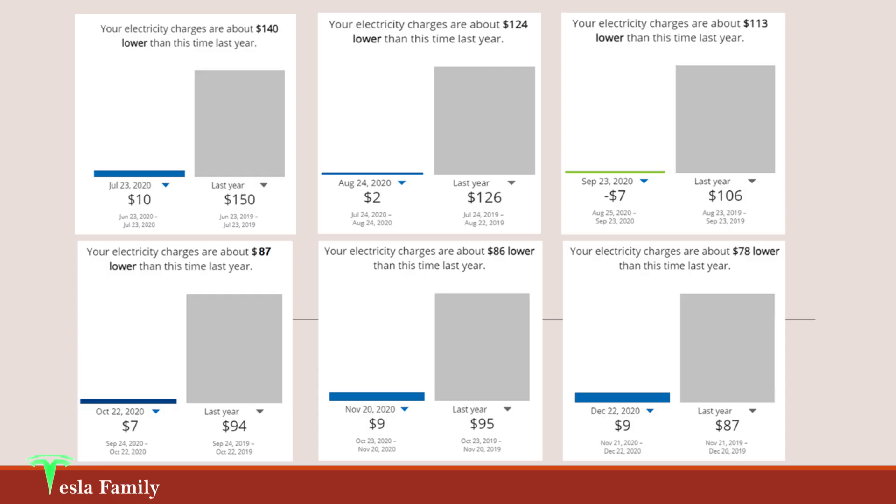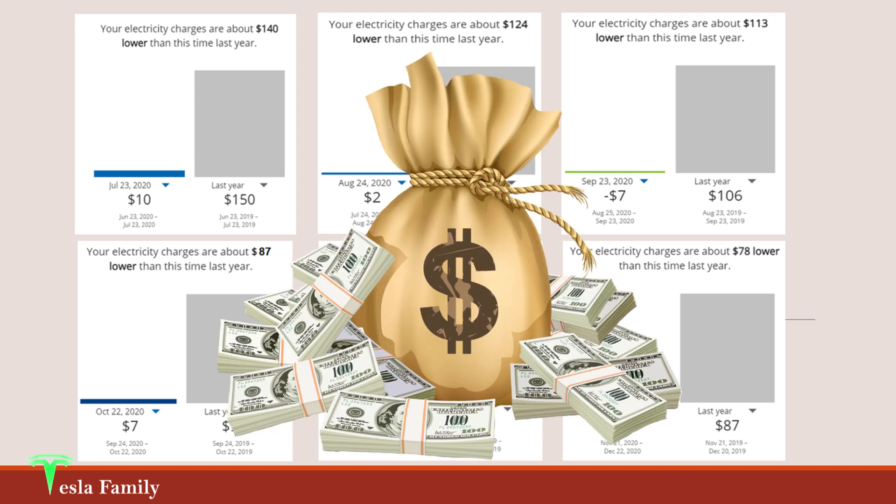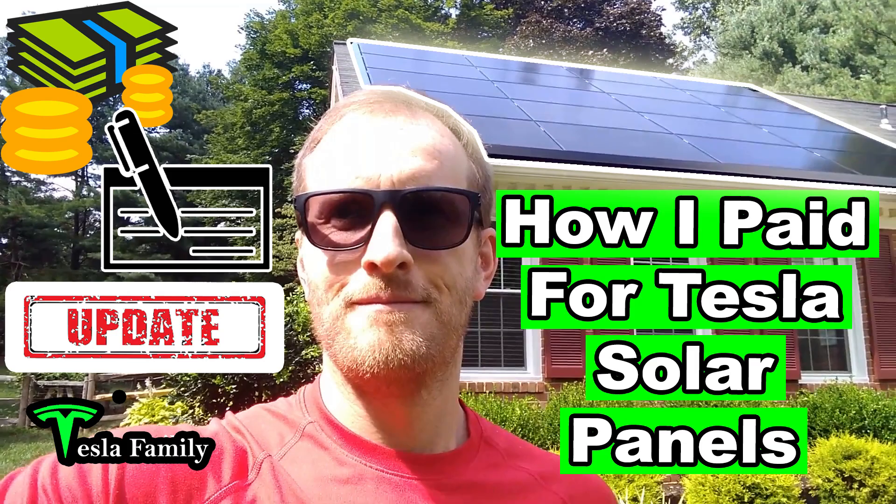Comparing that utility bill cost for six months with my 2019 utility bill cost for the same period before I went solar — that was $655. That's a difference of more than $620 that I saved by going solar. Take a look at my video at the link above for a breakdown of what I paid for my Tesla solar panels.